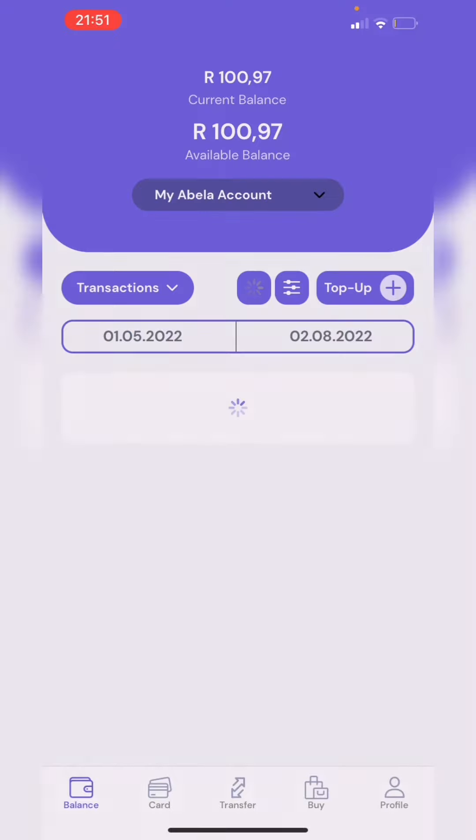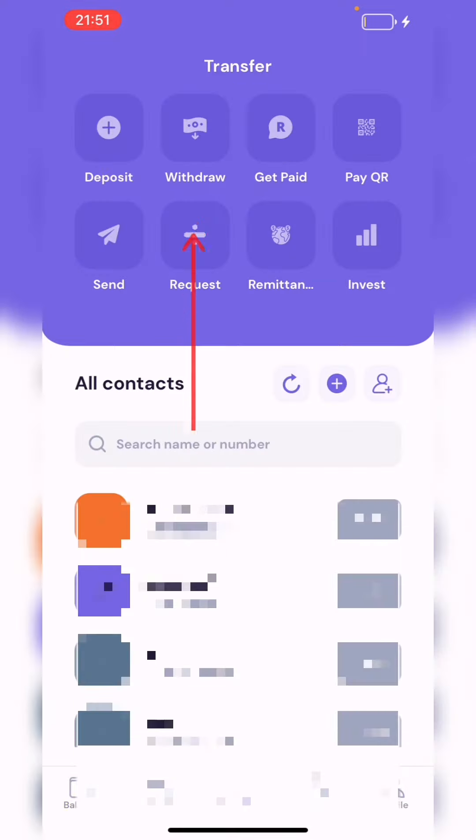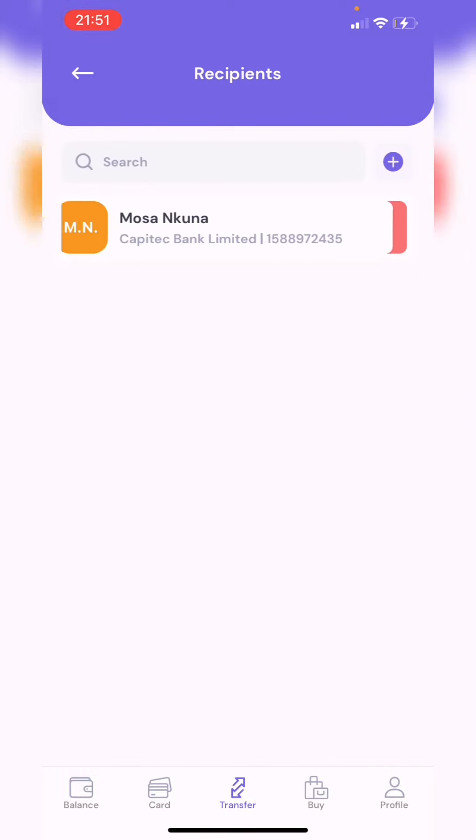From there, make sure you click on Pay with PayPal, then press Complete Purchase, and the money will be transferred into your Abella account. To withdraw it, go to Transfers, then click on Withdraw, and you can choose how you want to withdraw your money. I chose Bank and it took less than 48 hours to receive my money.